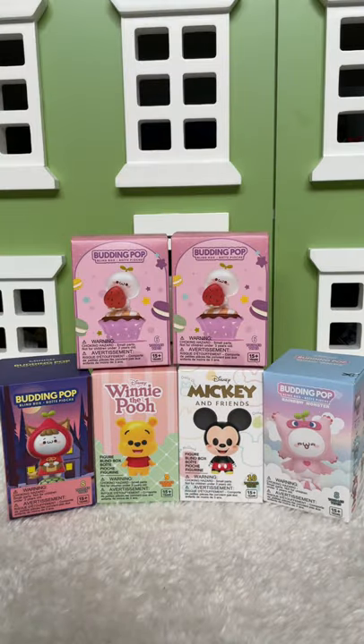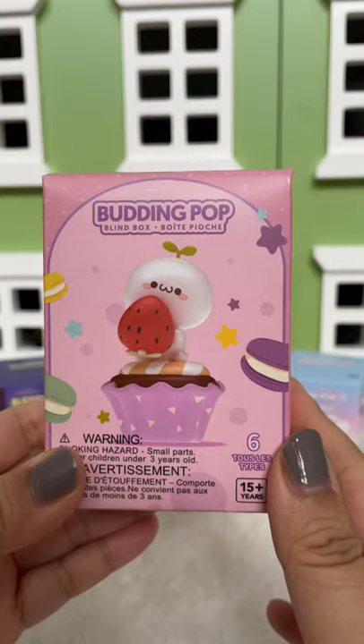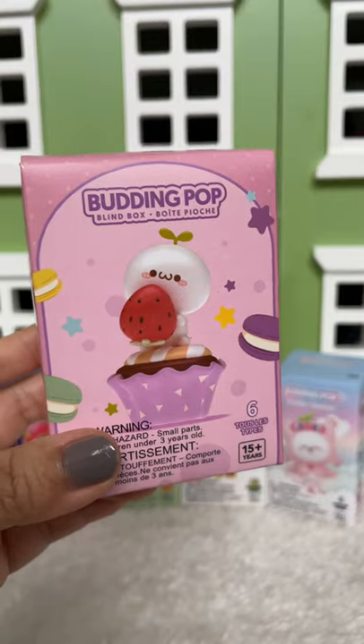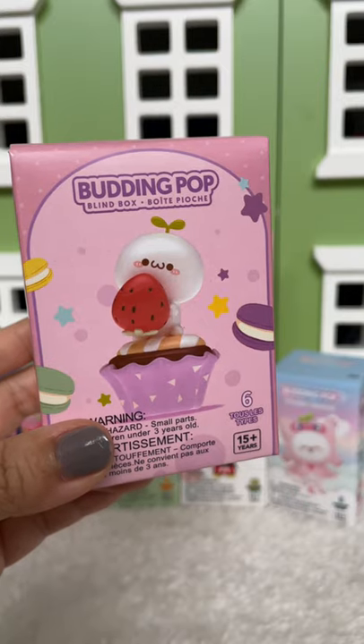Hey guys, thank you to Miniso Canada for sponsoring this video. Miniso has lots of cute home things, but now they have blind boxes. Watch to the end of the video to find out how you can win some blind boxes of your own.